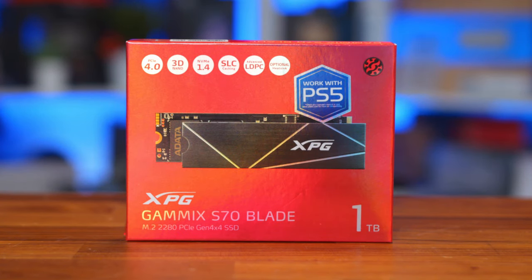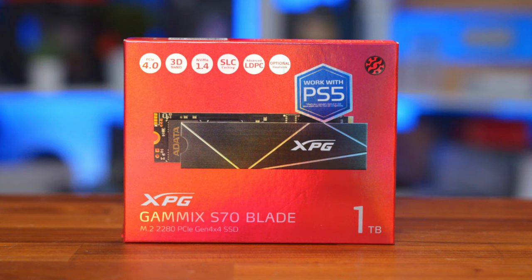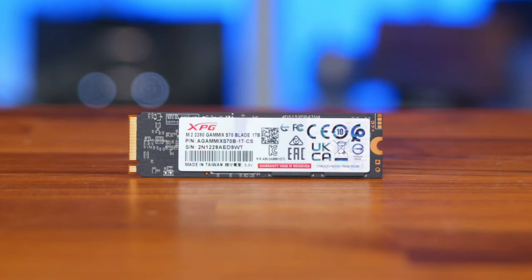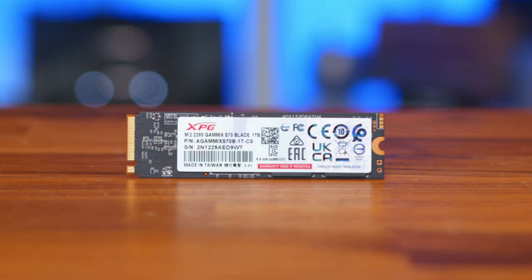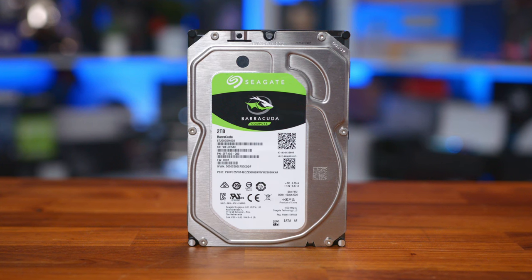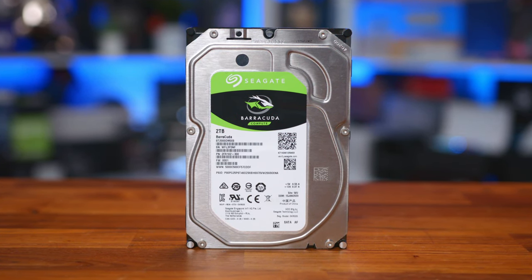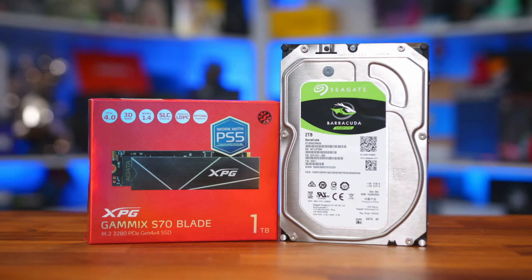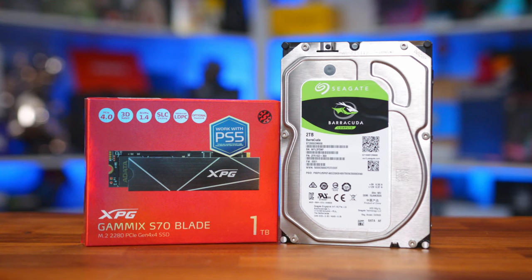Moving on to storage and we've split things up a bit. For $60, we've gone with the XPG Gammix S70 Blade 1TB Gen 4 drive for our main boot drive and to house some games, with its fast 7400MB/s read and 6400MB/s write speeds, which is still more than fast enough for gaming. For extra storage space, we're putting in a secondary drive in the form of the Seagate Barracuda 2TB. Even with this large secondary drive, our complete build is still under $2,000, so you may as well throw it in.